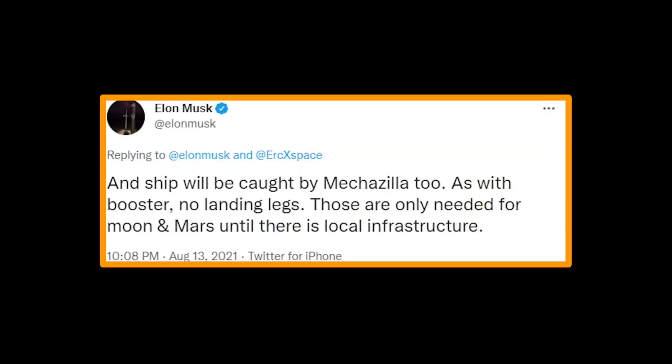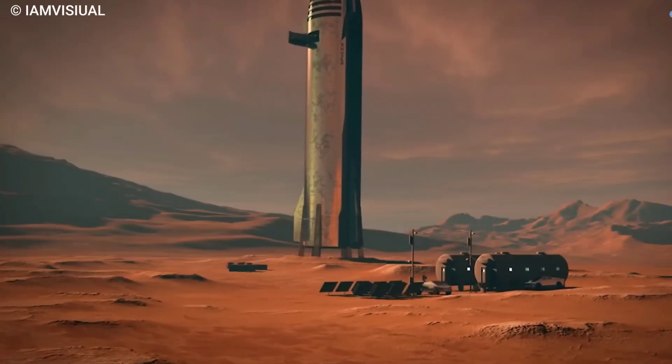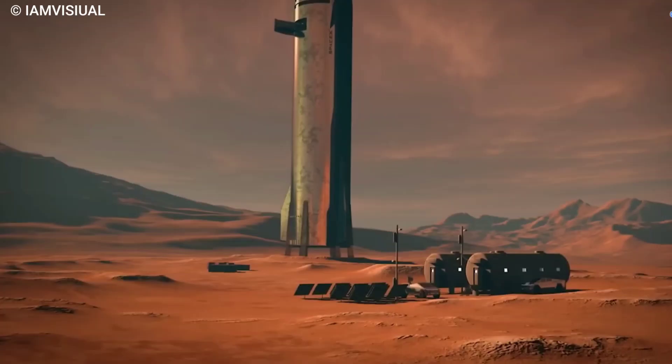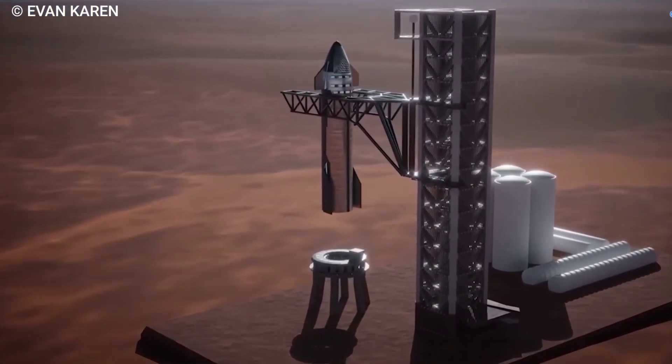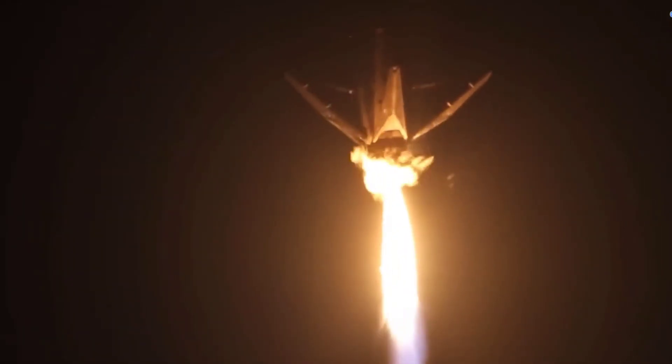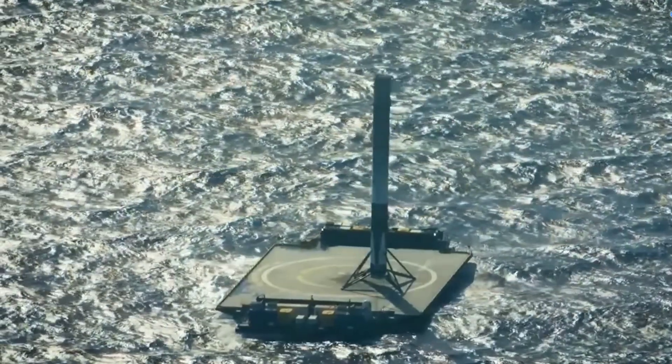Using the tower arms to grab the booster and Starship means the vehicle doesn't need to land on legs to support its body on the way back. A spacecraft only needs landing legs when touching down on Mars or other planets where there is no local infrastructure. The Falcon 9 booster used its legs to land on drone ships, but Mechazilla eliminates that need at the launch site.